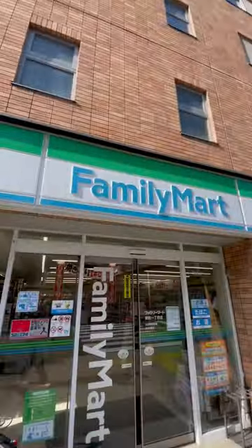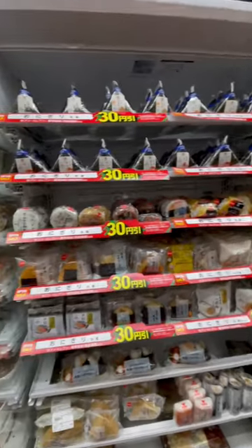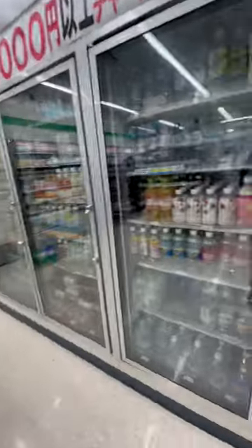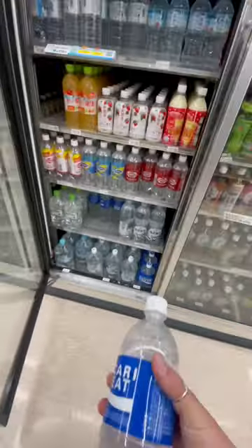Everyone knows that the convenience stores in Japan are elite. Throughout my entire trip, I basically tried every single onigiri they offered at Lawson's, Family Mart, and 7-Eleven, and these two have been my go-to for when I want to pick up a quick bite on the go. First things first, I gotta grab a bev, and I almost always get a Pocari Sweat.